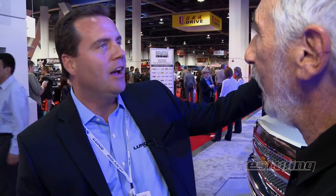Yes, Alan, we have spent a tremendous amount of time rebranding our company, refreshing all of our brands. What you can see behind us is what we like to call the rebirth of Lund — Lund International.